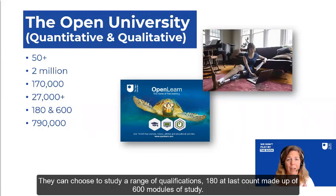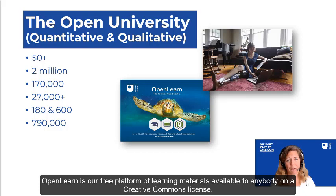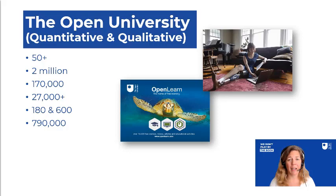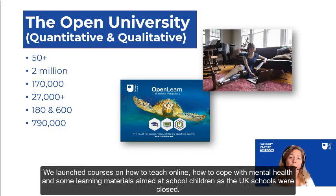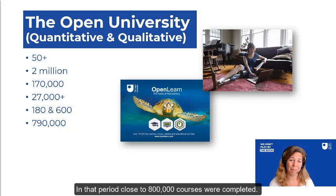Students can choose to study a range of qualifications — 180 at last count — made up of 600 modules of study. When we say we're open, we really mean it. OpenLearn is our free platform of learning materials available to anybody on a Creative Commons licence. When the first lockdown happened in the UK, we were quick to manoeuvre onto that platform and move courses into that space to help the whole world. We launched courses on how to teach online, how to cope with mental health, and learning materials aimed at school children. In that period, close to 800,000 courses were completed.